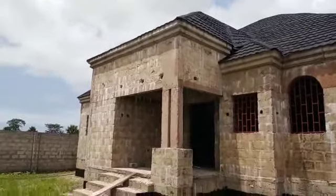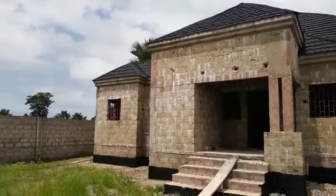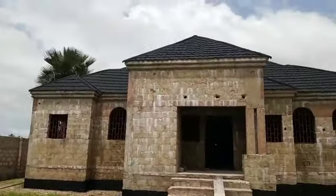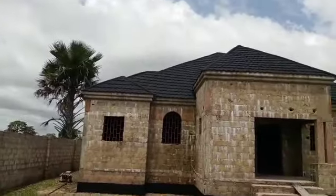Things are already rolling in. We got the electrical and the plumbing on the inside already squared in. They're still working on it, but most of it is just almost completely done.